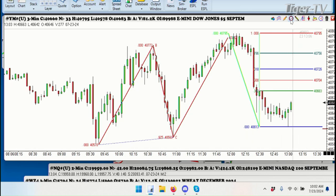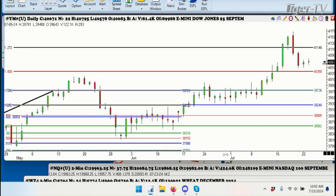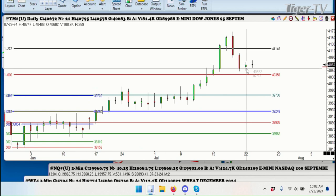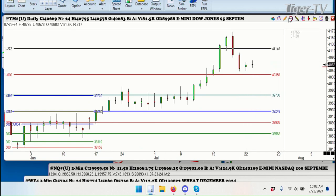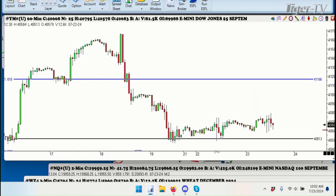Looking at this on the long-term daily — look at this up here folks. This is a market that's had a big break and we've had a very quiet three-day rally: Sunday, Monday, Tuesday. The bottom was on Friday and then you can see where we were Monday and Tuesday — a very, very shallow rally. Looking at it on the hourly chart, you can see we didn't even come anywhere near a 382 retracement.